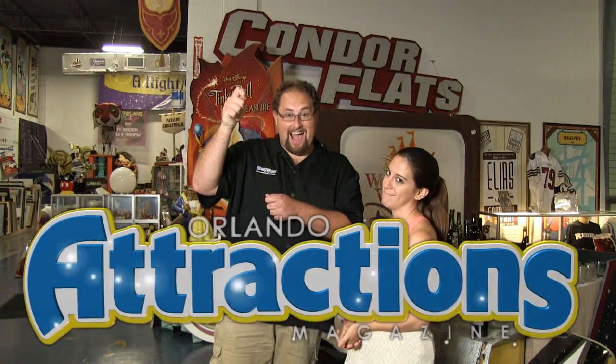I'm at SeaWorld Orlando, and this is the final weekend of Clyde and Seymour Take Pirate Island — the longest-running show in SeaWorld history, 15 years performed here. They're going to have a new show coming in 2015, and we're here just to check out the show and maybe get a few hints on what's coming next year.